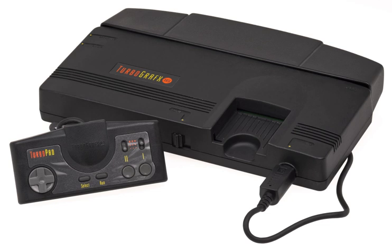Emulation programs for the TurboGrafx-16 exist for several modern and retro operating systems and architectures, at varying levels of emulation ranging from beta stage to near-perfect emulation of all PC Engine and TurboGrafx-16 formats. See also: List of PC Engine games, List of TurboGrafx-16 games.